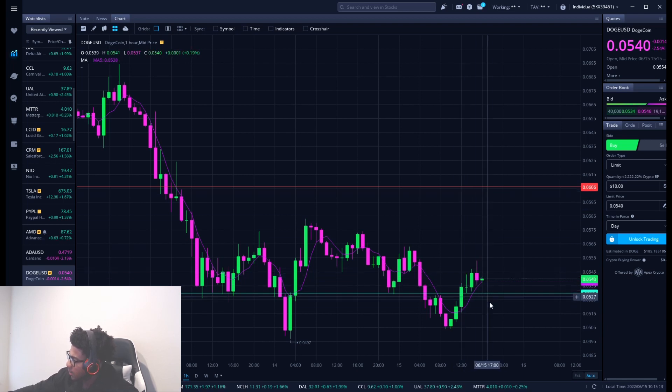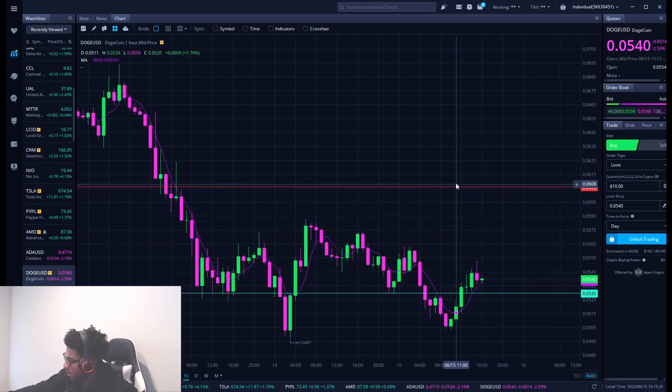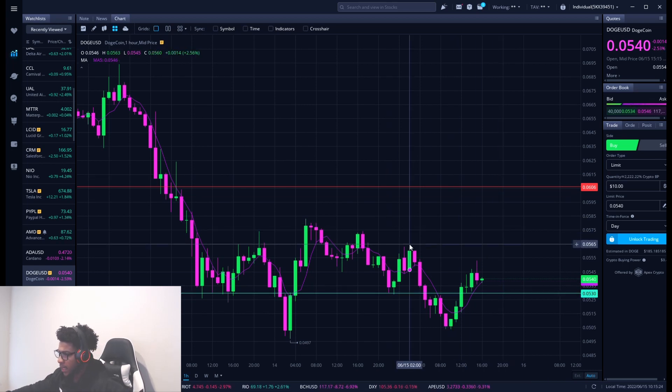Now if it doesn't drop down first and it just continues to go higher, then I'll probably update you guys on a new level that I'll be looking at. But for right now, these are the main two levels I'm looking out for on Dogecoin, with the buying level right around that $0.053.